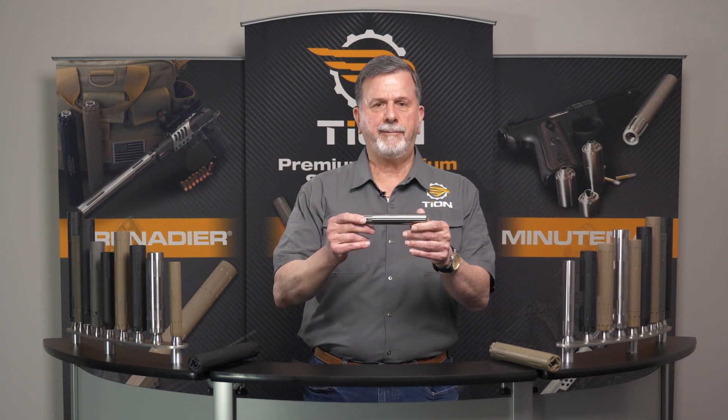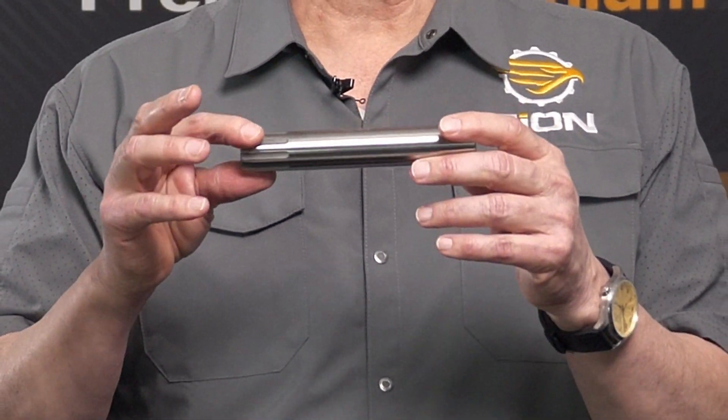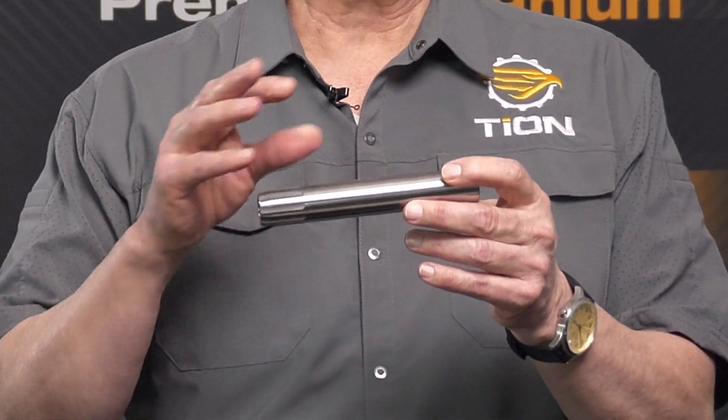We have a family of three separate groups of suppressors. The first part of that family would be the Minuteman, which is our rimfire suppressor and it is one inch in diameter and six inches long and it comes in three different colors.